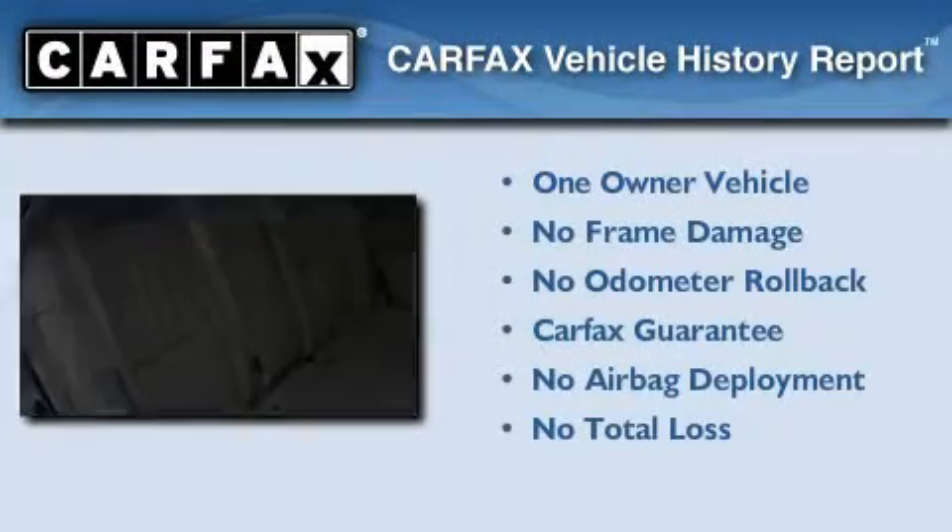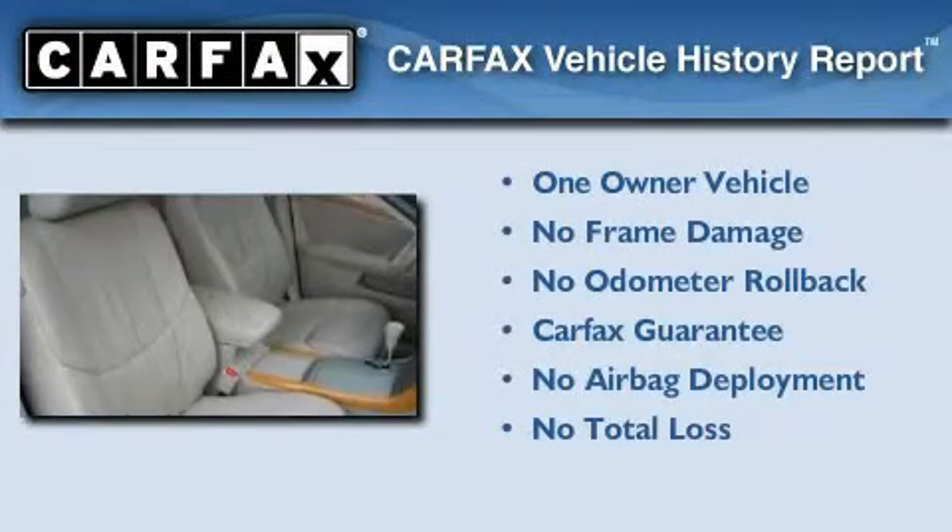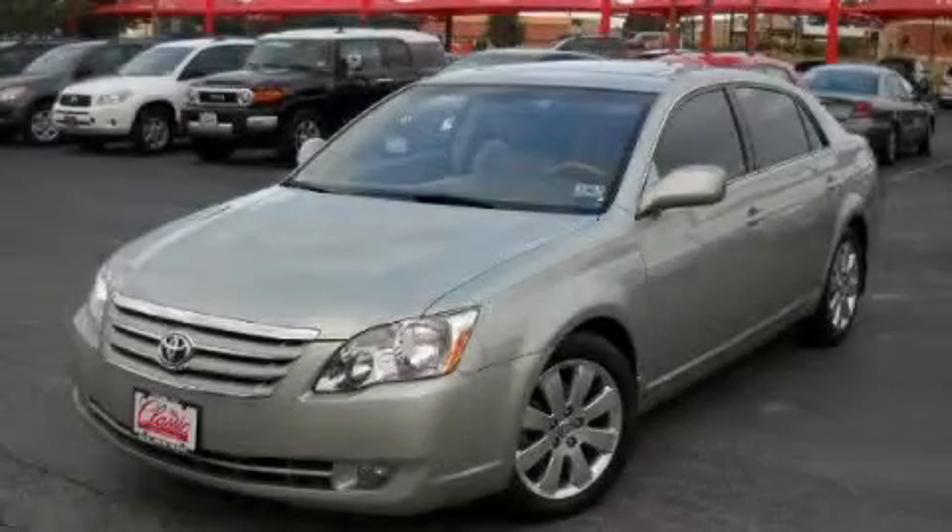This car has had only one owner and it qualifies for the Carfax buyback guarantee. Please call us today for more information on this great vehicle.